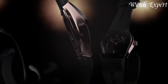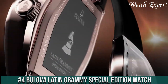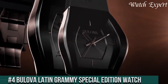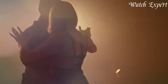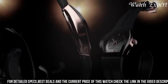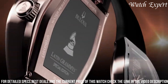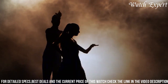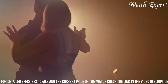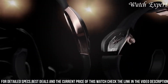Number 4: Bulova Latin Grammy Special Edition Watch — a fusion of music and elegance. This timepiece celebrates the vibrant energy of Latin music and Bulova's dedication to style. With a dynamic design, the Latin Grammy Special Edition features a distinctive dial inspired by musical rhythms, paired with a sleek stainless steel case and bracelet. The luminous hands and markers ensure readability day and night. Crafted with precision, each watch embodies the essence of Latin music culture.